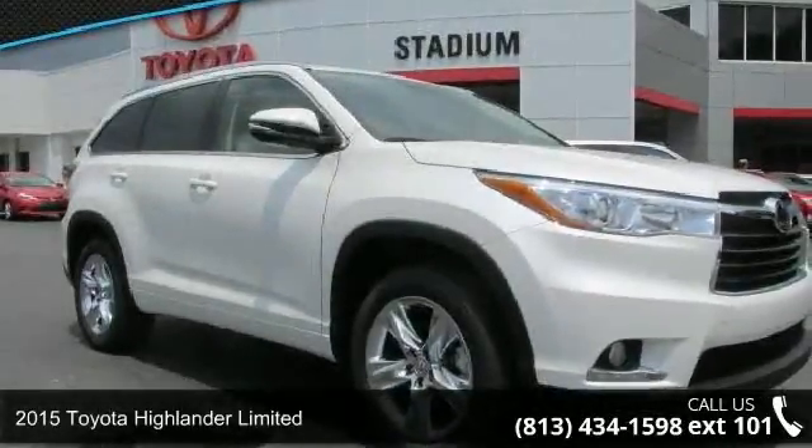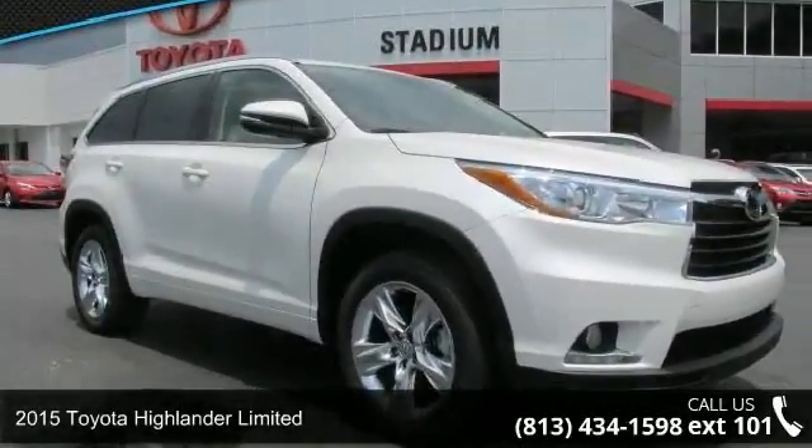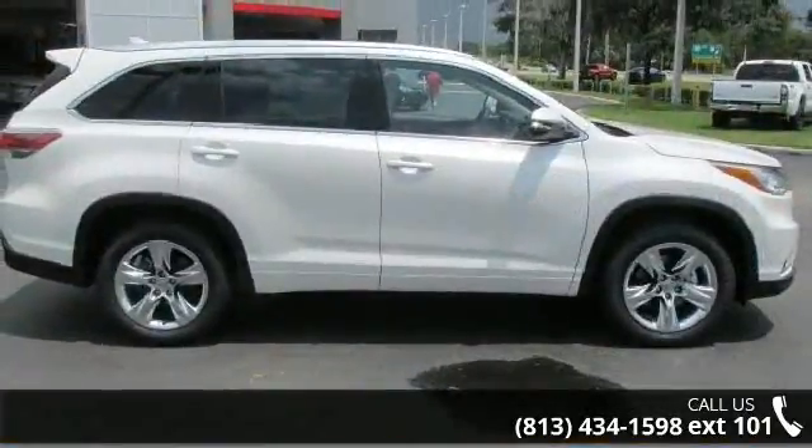Check out this 2015 Toyota Highlander Limited. If you are looking for a first-rate auto, this one could be yours today.